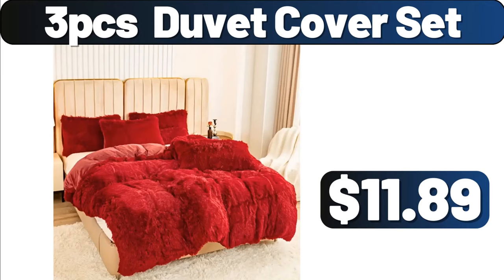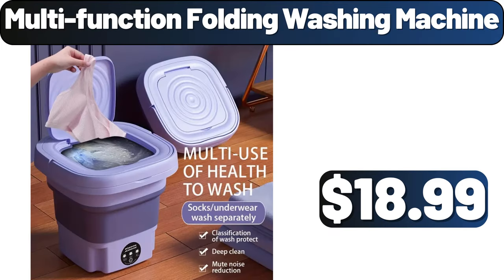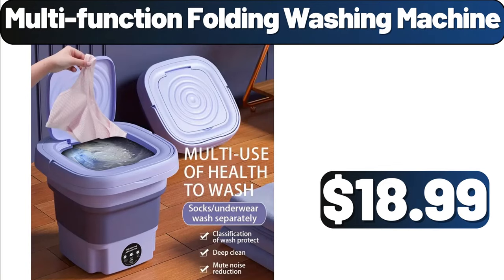3-PCS Duvet Cover Set, $11.89. Multifunction Folding Washing Machine, $18.99.